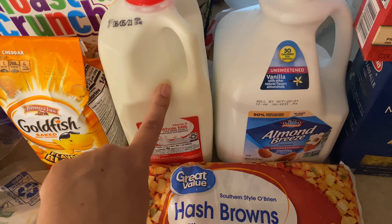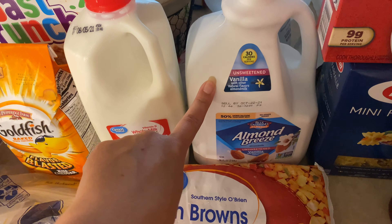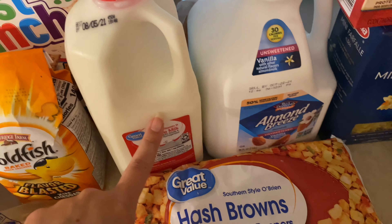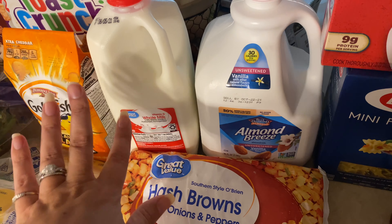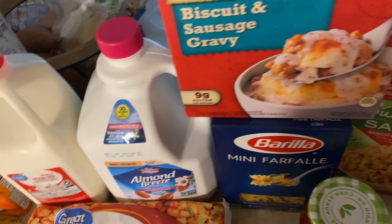I picked Matt up a little thing of milk. Even though he says he can drink almond milk, he always complains, so I just got him some regular milk because that's what he really likes. Manny and I drink almond milk now — we've made the switch. I never really liked regular milk to begin with anyway.